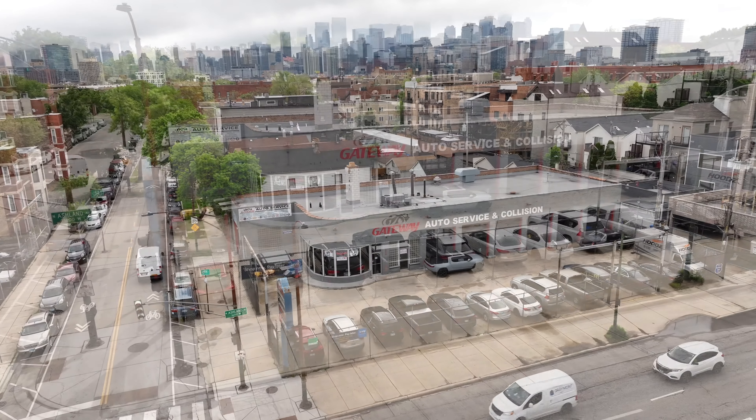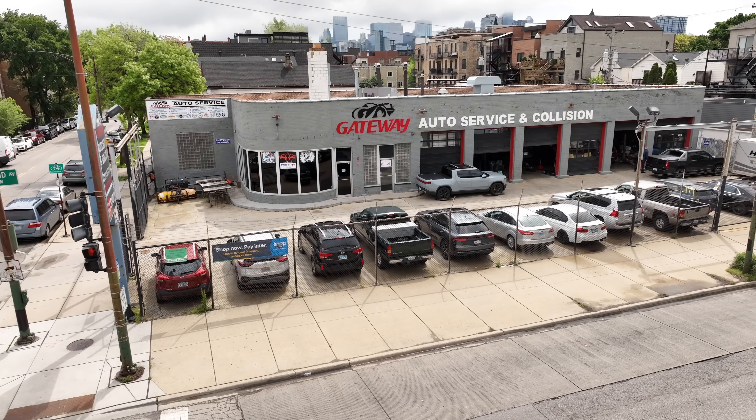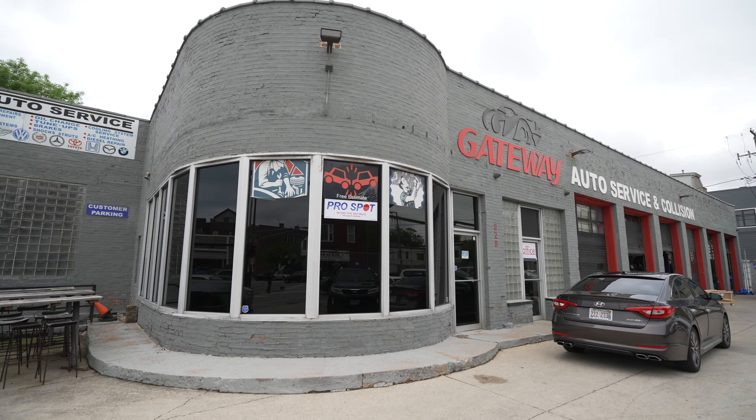My name's Chaddy Katawi. I'm the owner of Gateway Auto Service in Collegian, the automotive shop in Chicago area. We've been in the business for about 30 years, multi-locations.